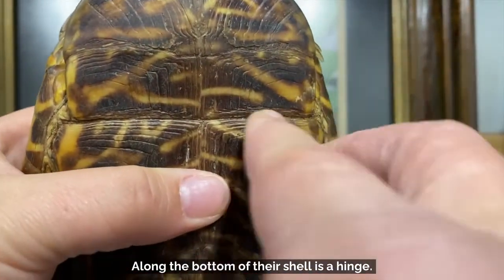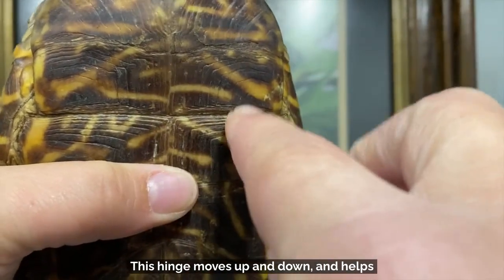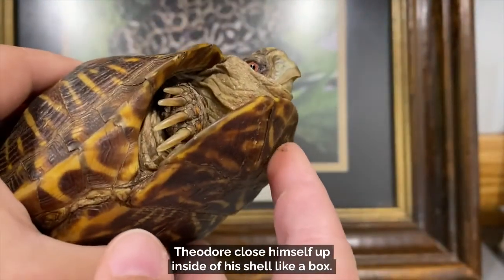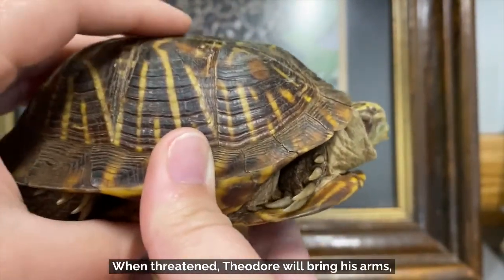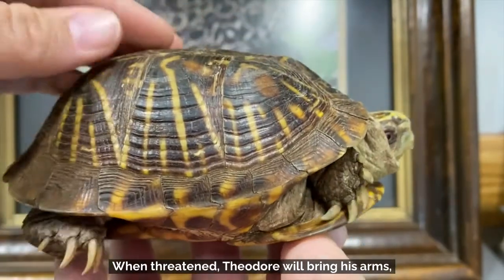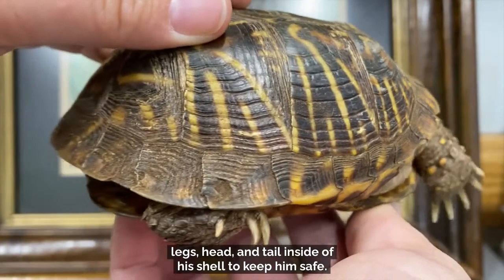Along the bottom of their shell is a hinge. This hinge moves up and down and helps Theodore close himself up inside of his shell like a box. When threatened, Theodore will bring his arms, legs, head, and tail inside of his shell to keep him safe.